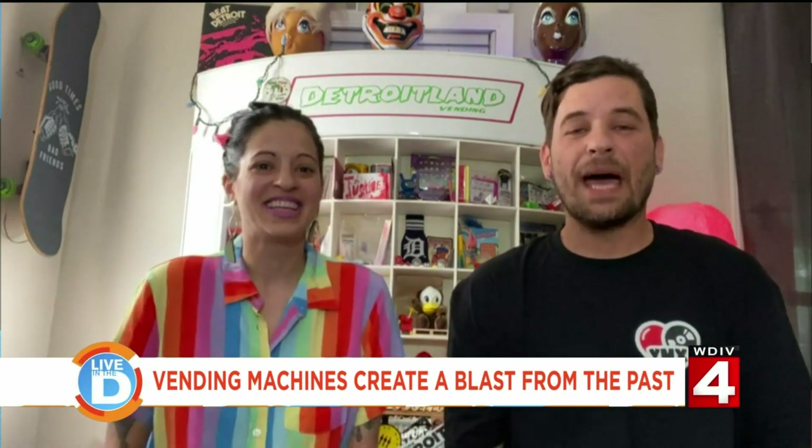So you guys say that you are putting smiles on faces in random places. What was the inspiration behind creating these vending machines? The name Detroit Land comes from us wanting to give adults the same feeling that kids get when they hear the word Disneyland. So the creative vending revolution is the art of making vending machines magical. We've witnessed multiple times people grab things from our machines and instantly put a smile on their face, and that's what drives Detroit Land Vending.